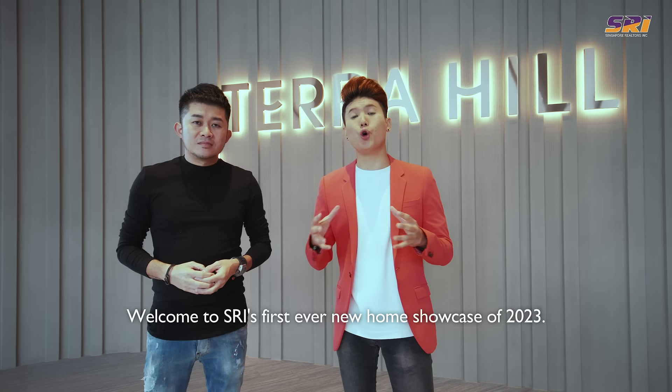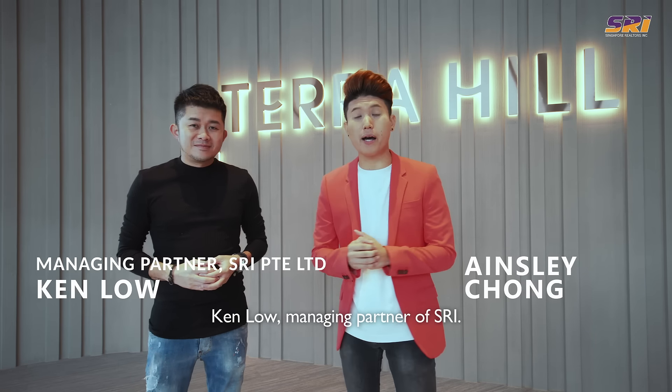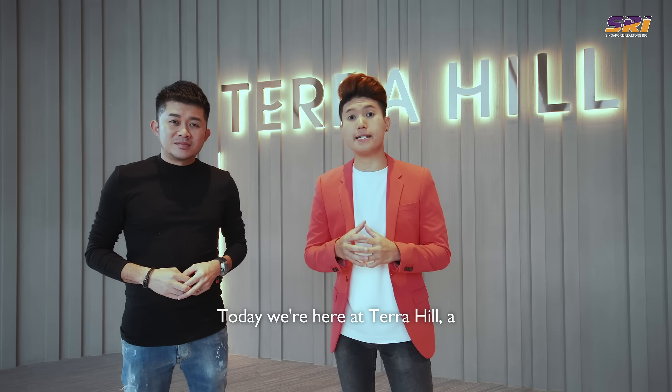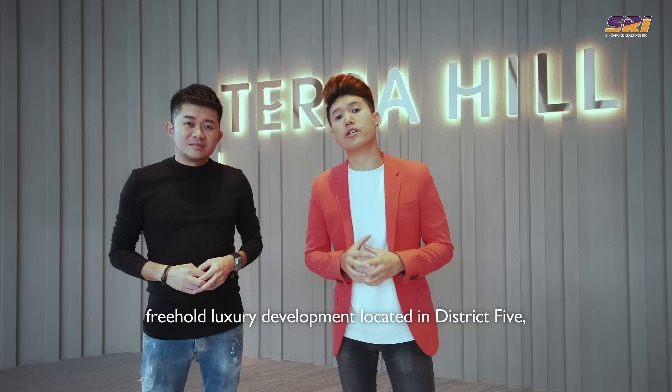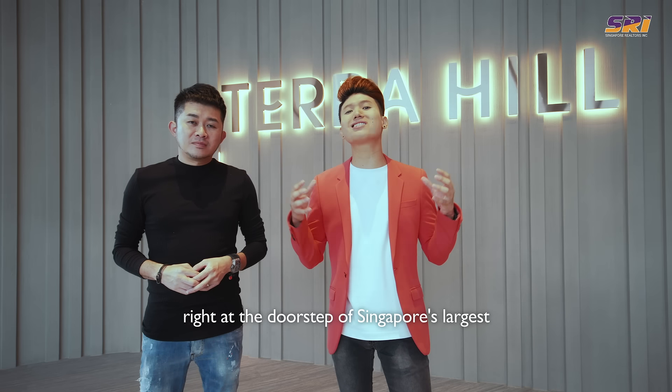Welcome to SRI's first ever new home showcase of 2023. My name is Ainsley and this is Ken Loh, our managing partner of SRI. Today we're here at Terra Hill, a freehold luxury development located in District 5, right at the doorstep of Singapore's largest transformation, the Greater Southern Waterfront.